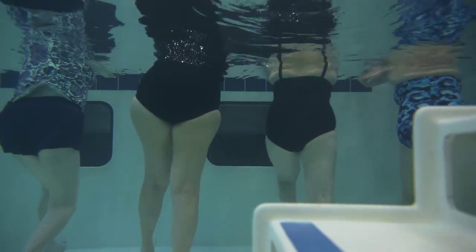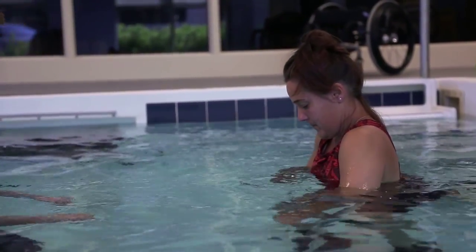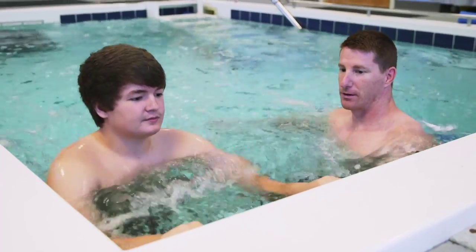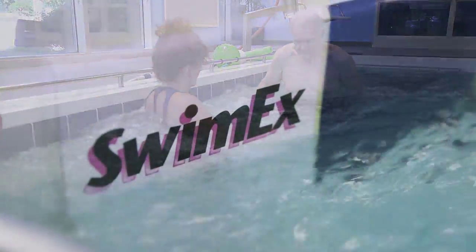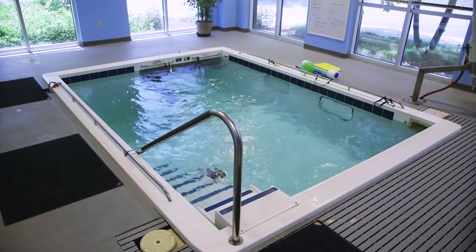The SwimX 1000T was designed to satisfy the therapeutic and rehabilitation needs of a wide variety of patients presenting a wide variety of challenges to overcome. From young athletes recovering from sports injuries to elder patients overcoming geriatric conditions, the SwimX 1000T is versatile enough to treat many different individuals.